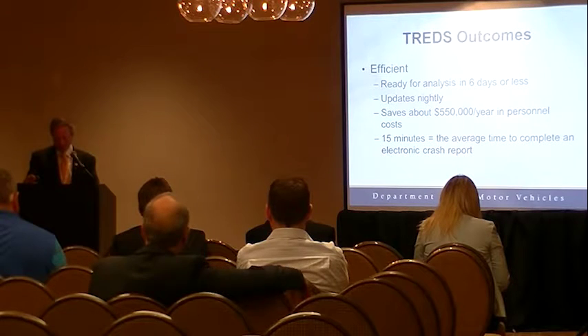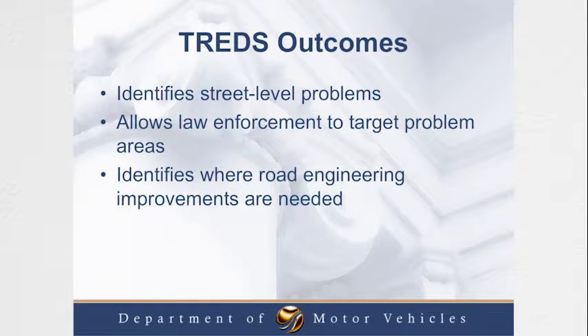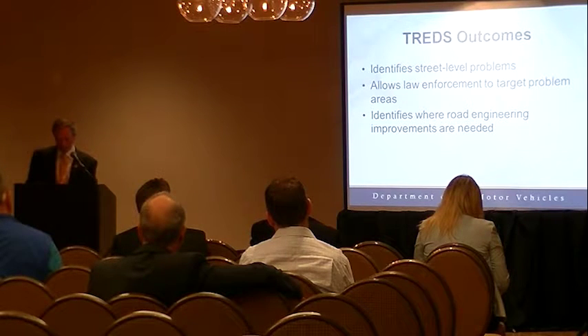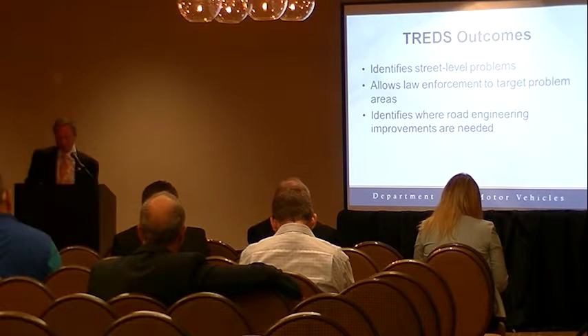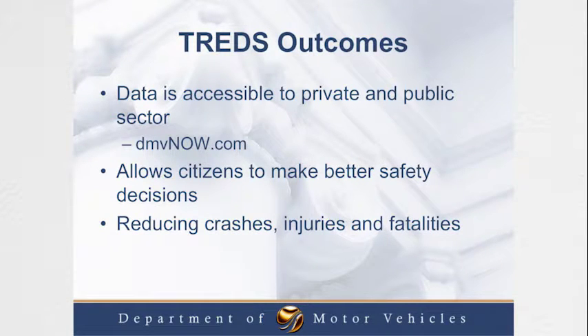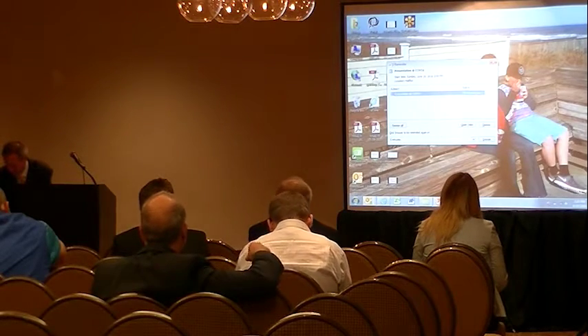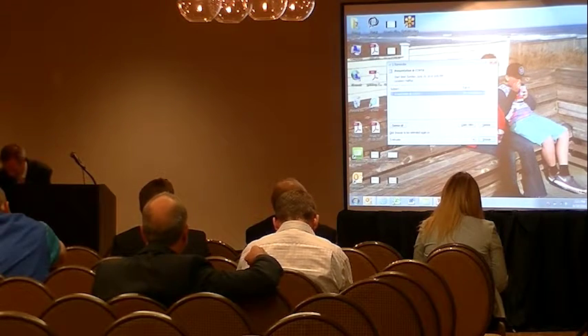TREDS' ability to correctly locate crashes has been instrumental in helping save lives on Virginia's roadways. It helps identify street-level problems, helps law enforcement allocate resources to specific locations, and helps identify road engineering improvements that may need to be made. This data is accessible on our website, dmvnow.com, to both the private and public sectors.